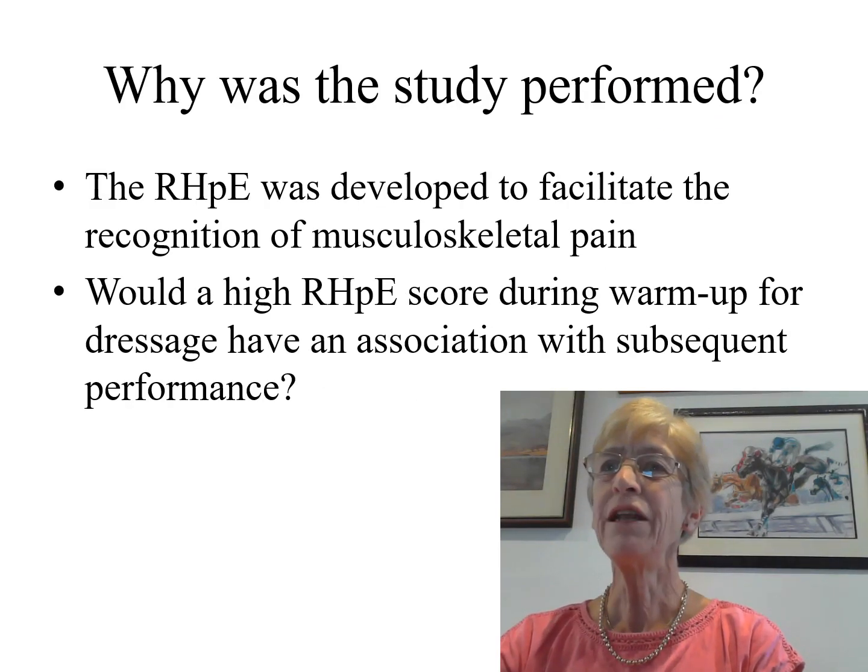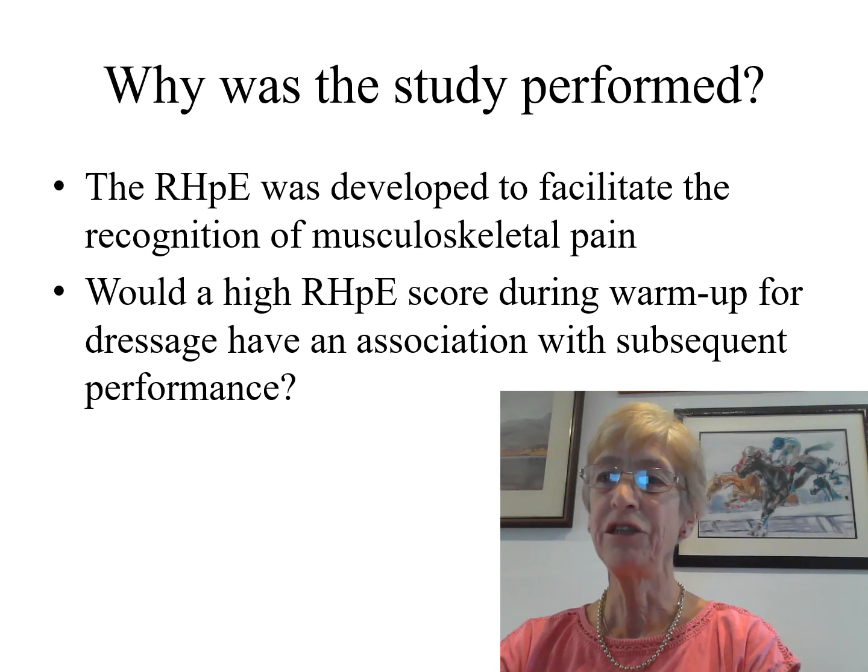The Ridden Horse Pain Ethogram, comprising 24 behaviours each with strict definitions, was developed to facilitate the recognition of musculoskeletal pain. Previous work has shown that the display of eight or more of the 24 behaviours is likely to reflect the presence of discomfort.